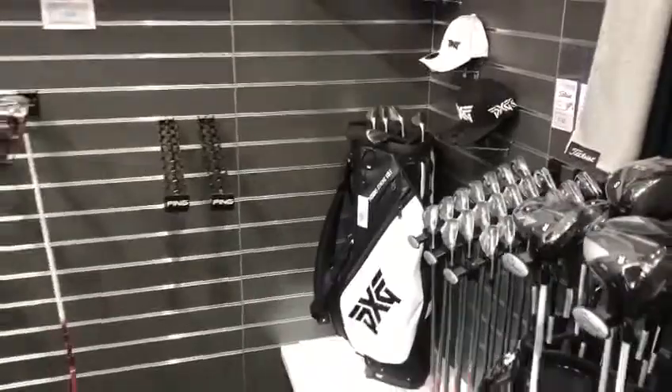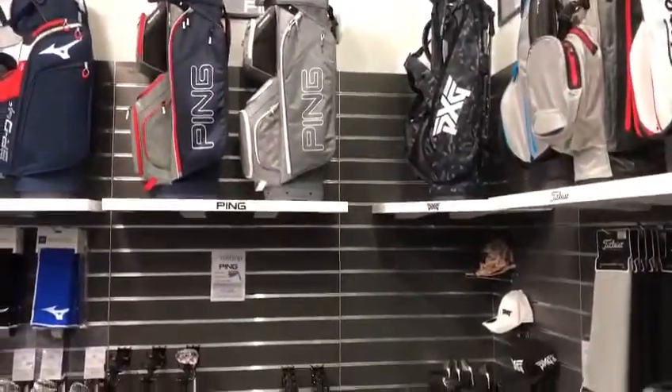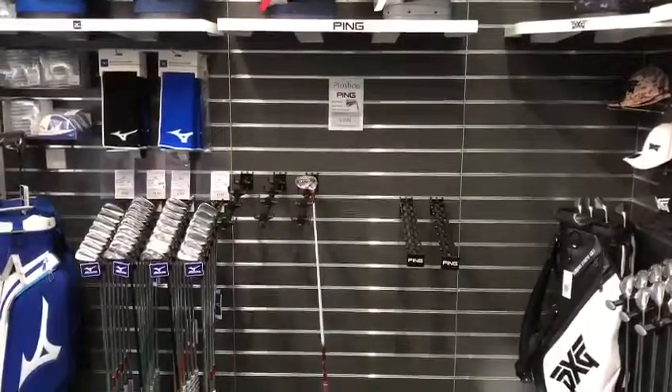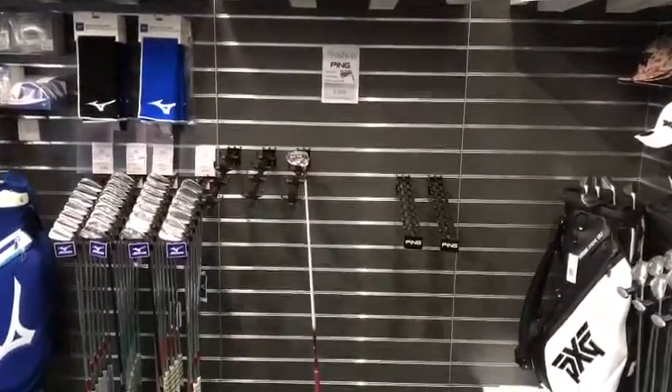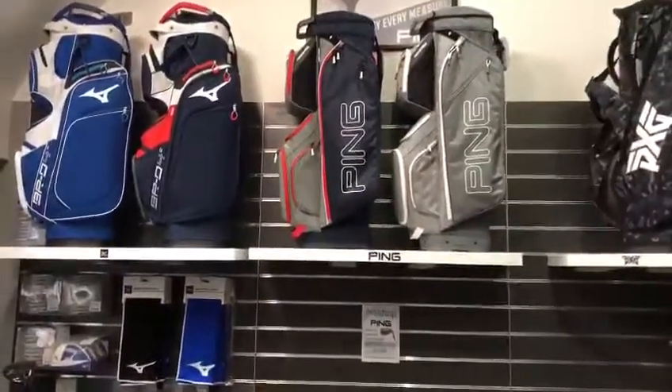From PXG, new models are being launched in the next few weeks, so look out for their demo and fitting days. And the big gap we have at the moment is waiting for the new Ping range to arrive, which is expected any day now. Their golf bags have already arrived with some exciting colours.